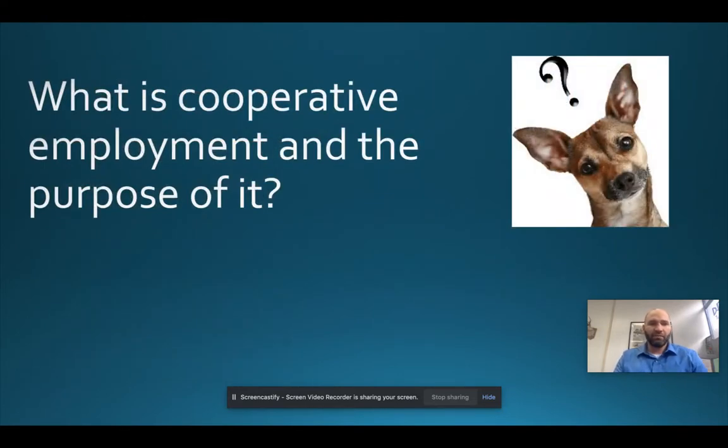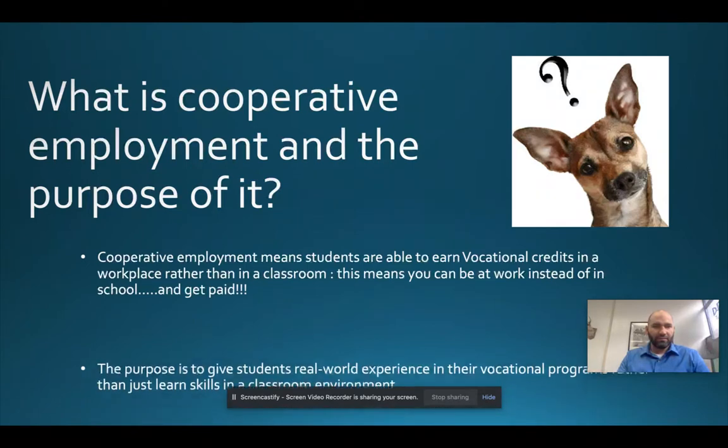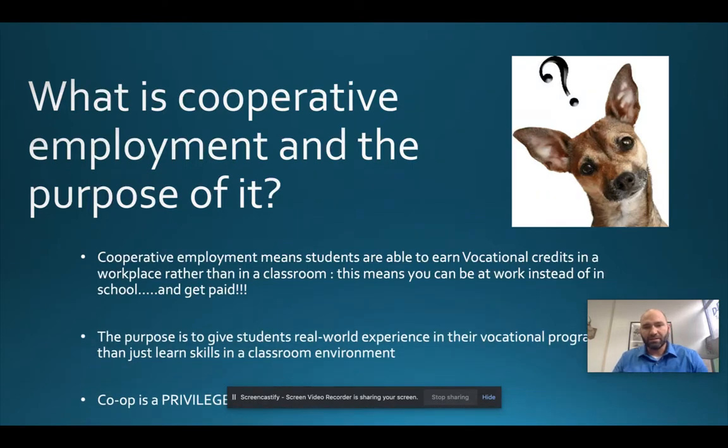You may be wondering what is co-op. In a nutshell, co-op is the opportunity for you to sign out of school daily and go to a paid employment opportunity where you're also earning vocational credits. Essentially, we're going to give you credit for your CTE or shop program while you go out and earn paid employment opportunities.